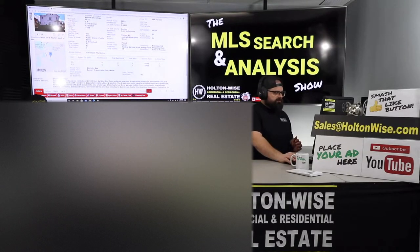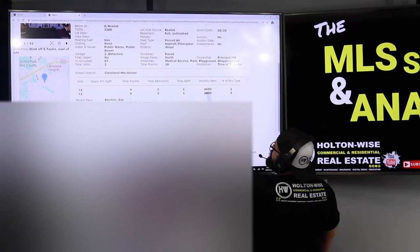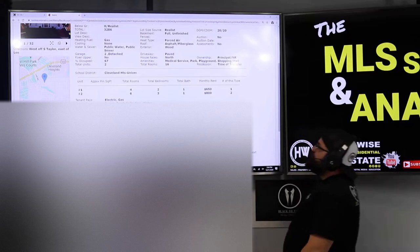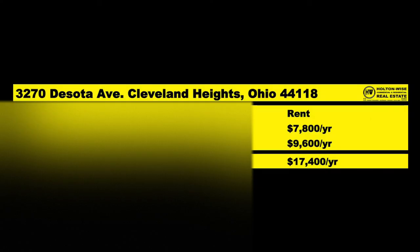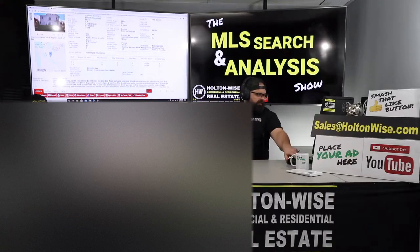The price is $110,000 and they've listed the rents here — we already have two tenants in there. We've got a two-bedroom, one-bath unit renting for $650, and a three-bed, one-bath unit renting for $800. That's $1,450 a month in rent, $17,400 a year of scheduled rent for $110,000.